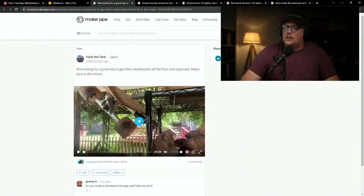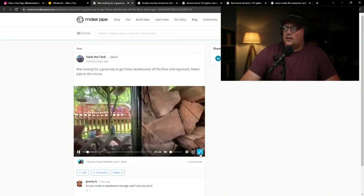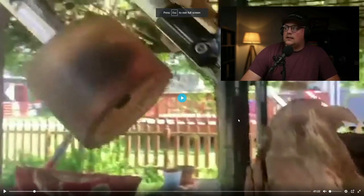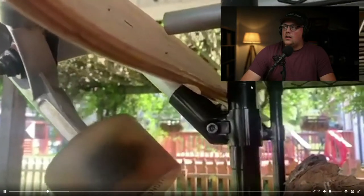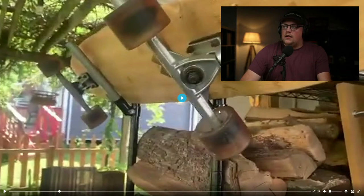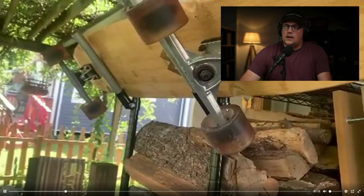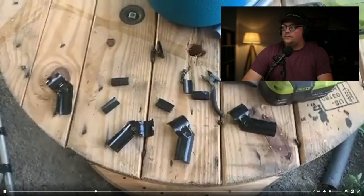Next up is a build from the one and only Jason, Hank the Tank. We've seen a lot of his builds — camping in the Honda Element, a convertible bed, all kinds of cool things. We did an interview with Jason you can check out on the channel. His most recent build uses wire shelves from Lowe's or Home Depot — really common, one-inch OD pipe with wire shelves that slide over and adjust. He uses a ton of those around his house and garage, and wanted to get some skateboards off the ground.